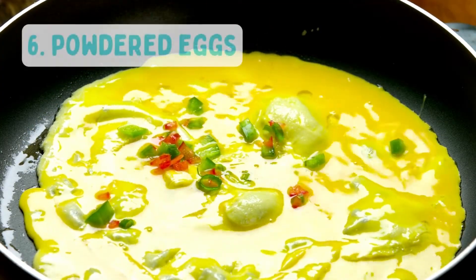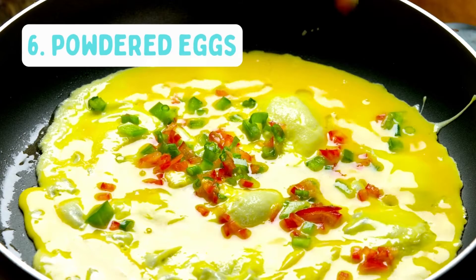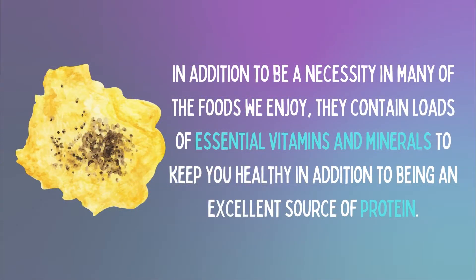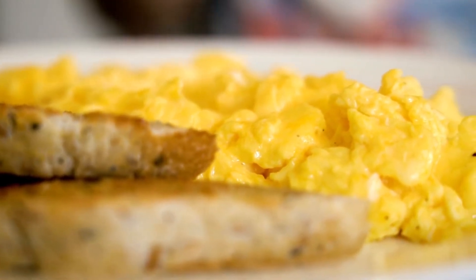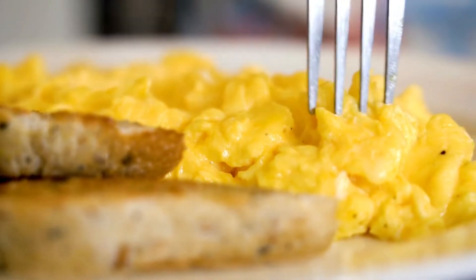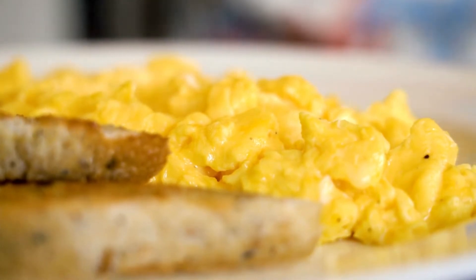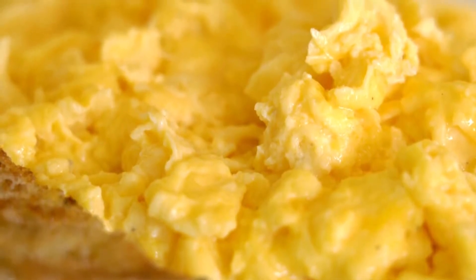Number 6: Powdered Eggs. Eggs are one of the most nutrient-dense foods you can add to your diet. In addition to being a necessity in many of the foods we enjoy, they contain loads of essential vitamins and minerals to keep you healthy, in addition to being an excellent source of protein. Powdered eggs are a must-have for those who want to stock their pantry with a long-lasting powdered food that they know they can count on for any emergency situation in the future.